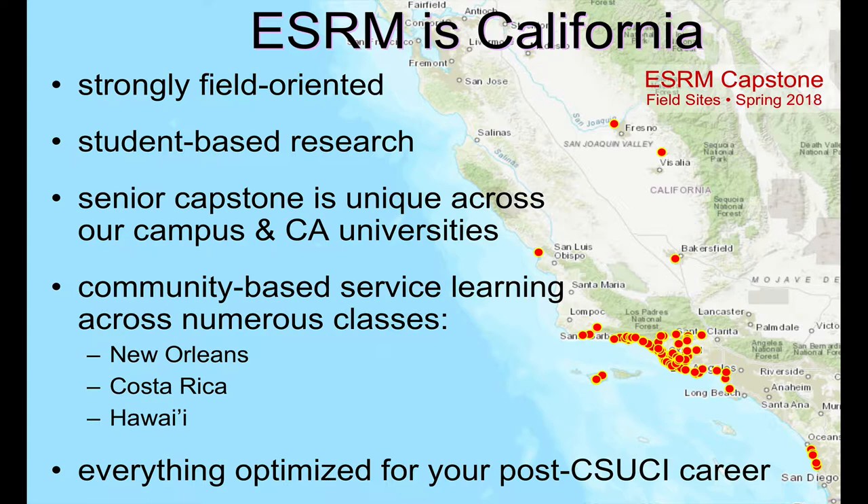Other unique things about us are our community-based service learning classes. Even though we're really California focused, we take our experiences from California and flavor them with global perspectives. This coming year we'll be teaching service learning courses in New Orleans, Costa Rica, and Hawaii. The Hawaii one will go over winter break; New Orleans and Costa Rica will be over spring break. The opportunities to apply will come around in the fall semester. The school pays two thirds of the cost, you pay one third. They really are transformational experiences.